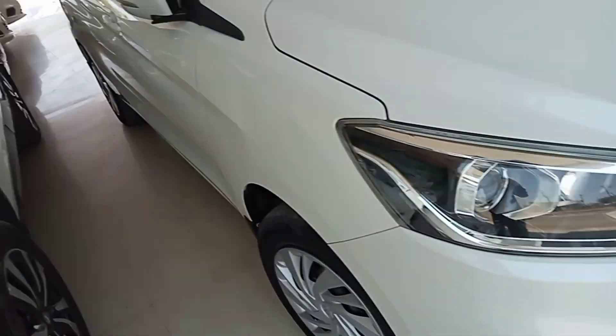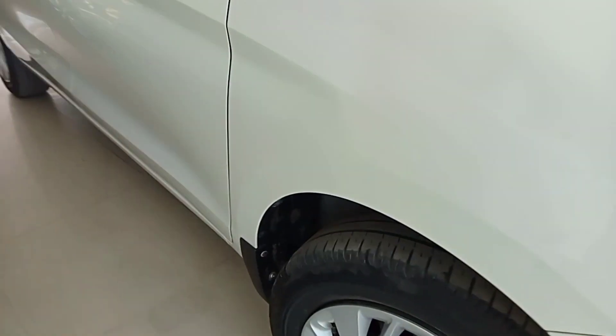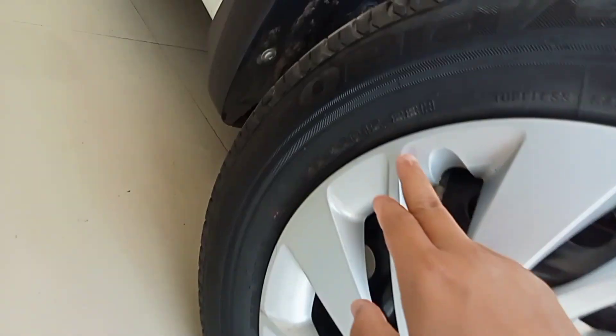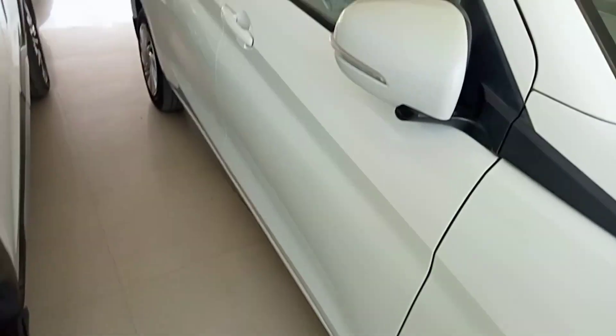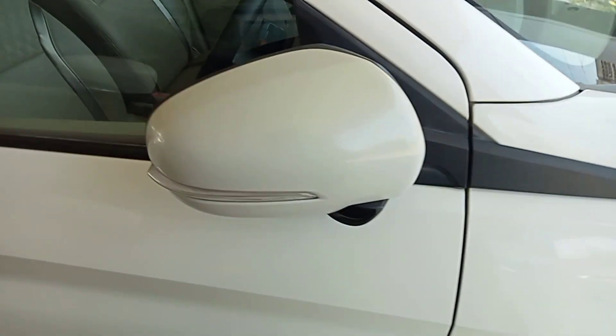The side profile is like the car. Let's talk about the tire — the tire is here. I am seeing the alloy wheels, 15-inch wheel. Not alloy wheels, I am seeing the light wheel. There are indicator options here.